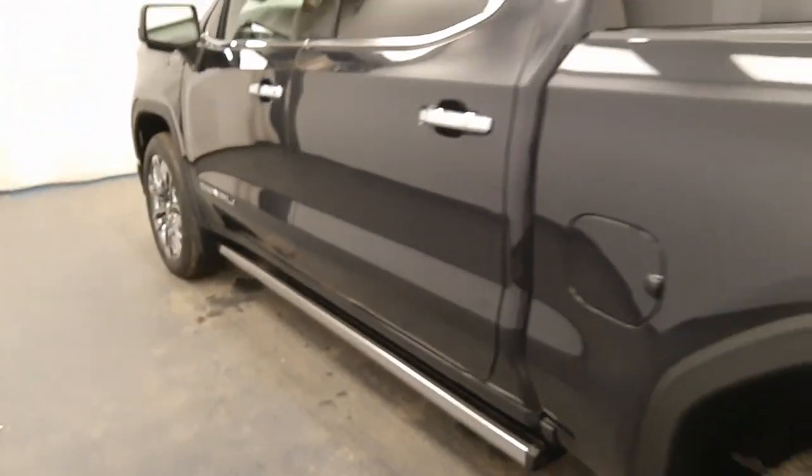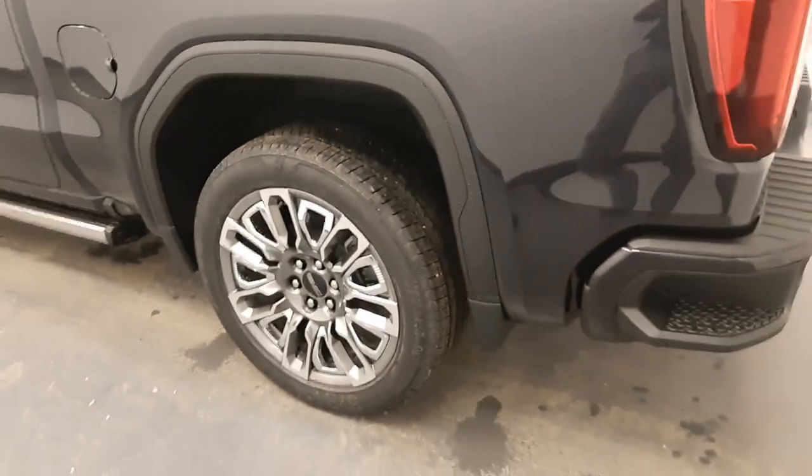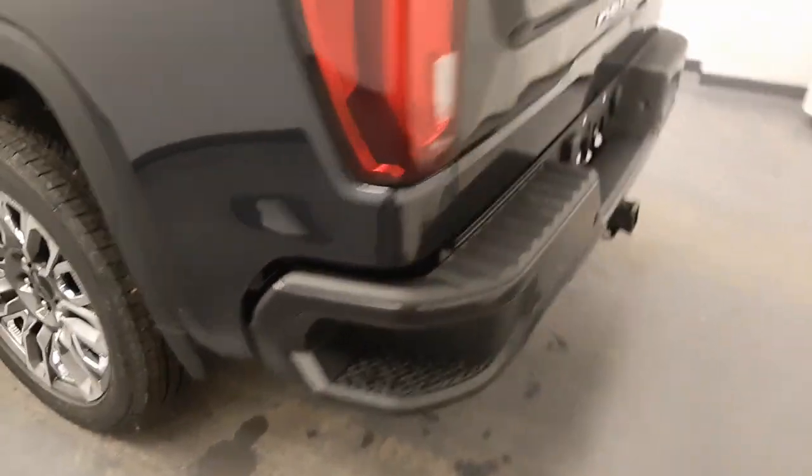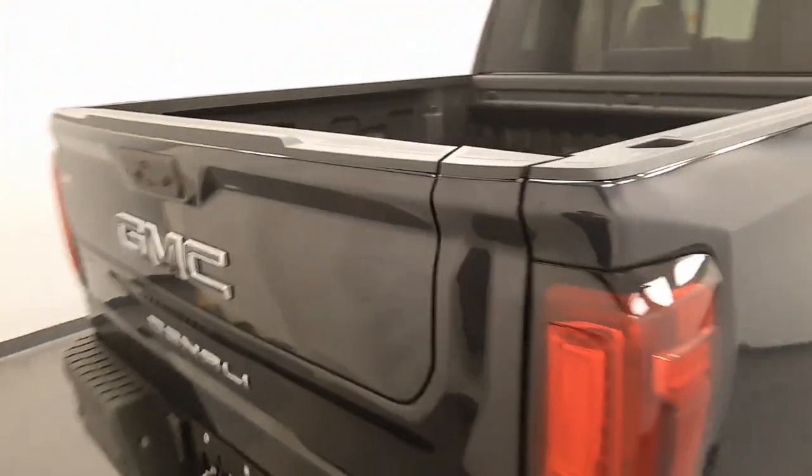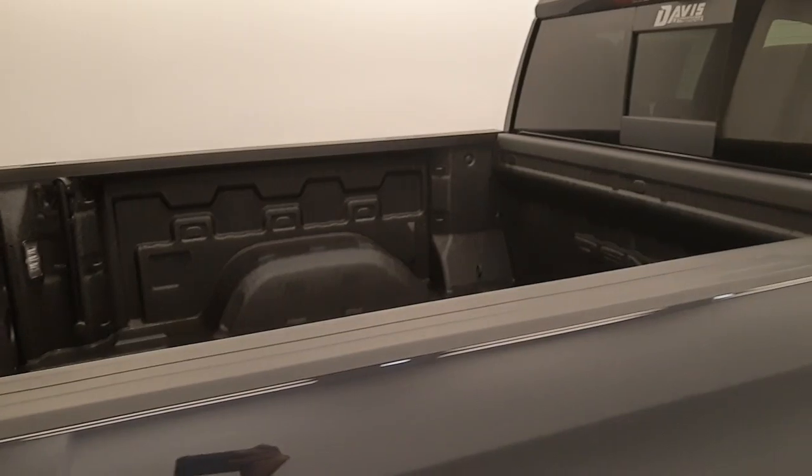Moving back out to the exterior, we have retractable running boards, blind spot assist mirrors, chrome alloy rims, tailgate step, rear parking assist, backup camera, multi-pro tailgate with speaker system, spray-on box liner and more cargo space.